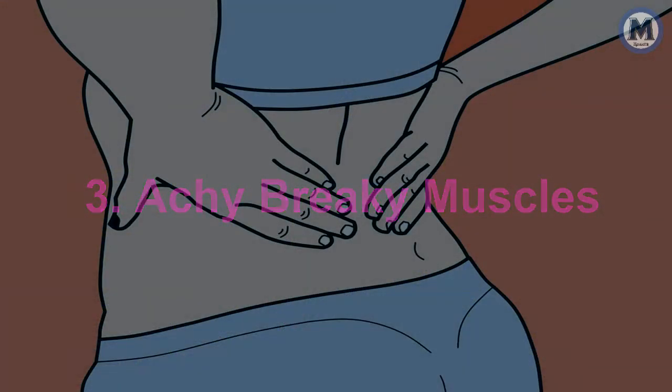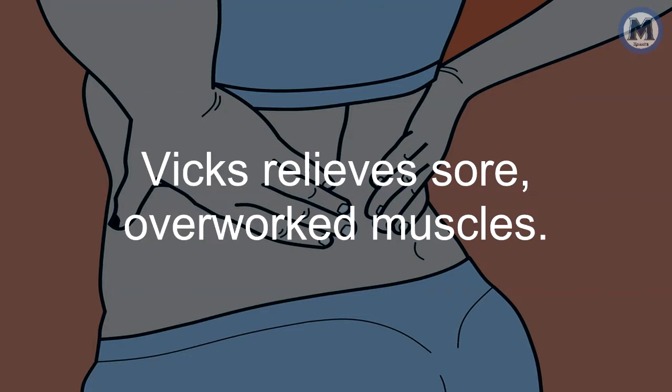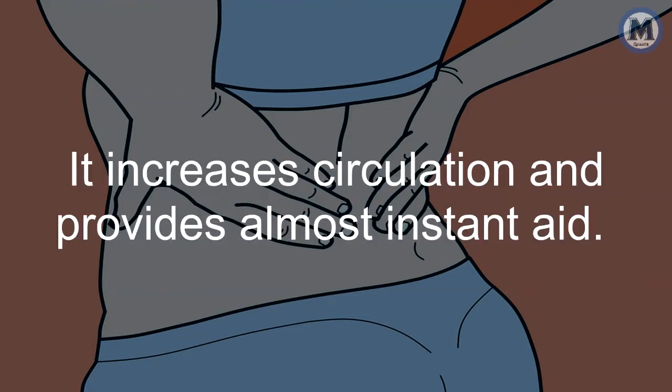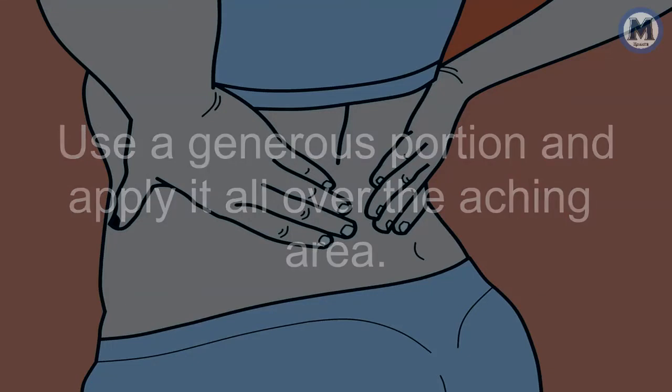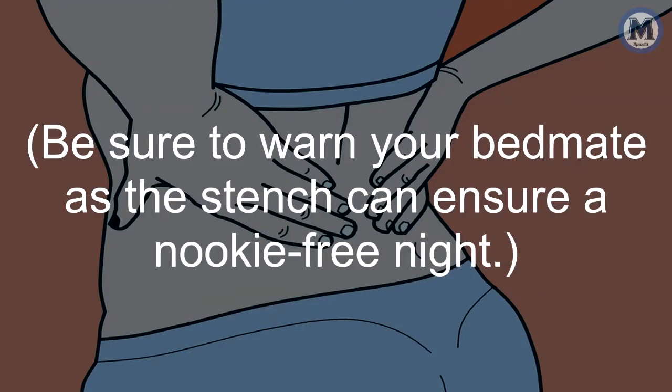3. Achy-Breaky Muscles. Vicks relieves sore, overworked muscles. It increases circulation and provides almost instant aid. Use a generous portion and apply it all over the aching area. Be sure to warn your bedmate, as the stench can ensure a nooky-free night.